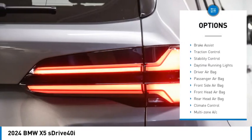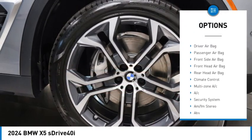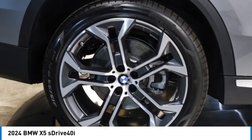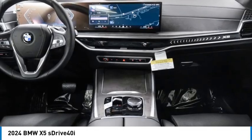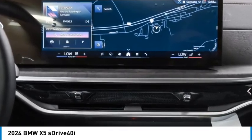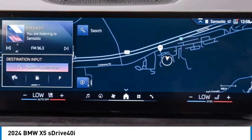blind spot monitor, heated mirrors, rear spoiler, power lift gate, brake assist, traction control, stability control, and daytime running lights. This beauty is sure to make you the talk of the neighborhood, so call or drop in for a test drive today.